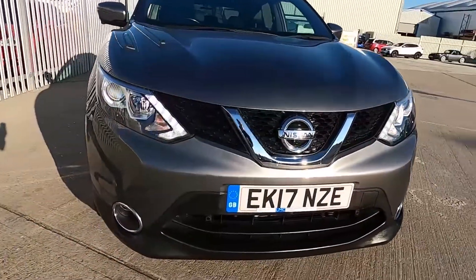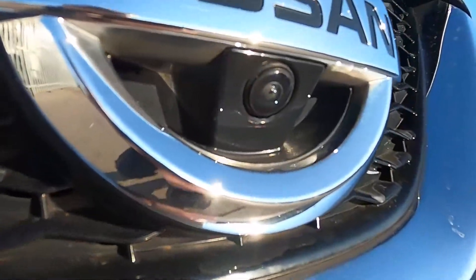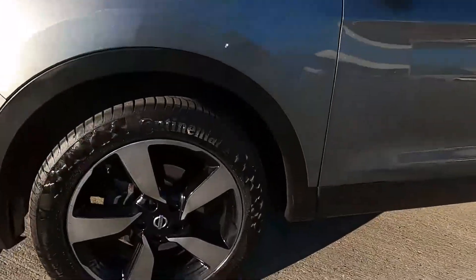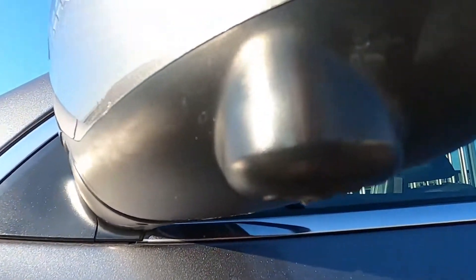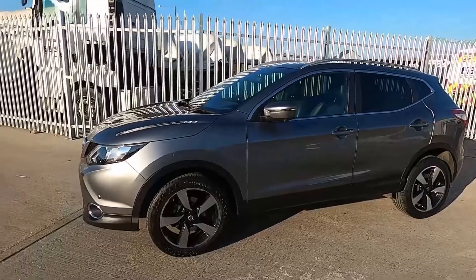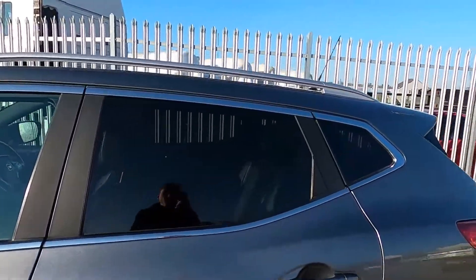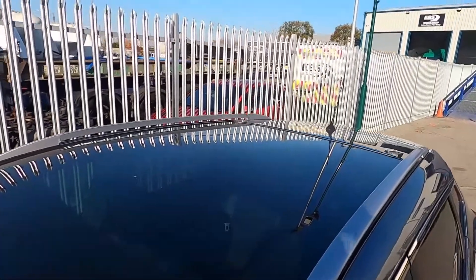At the front this car has parking sensors, daytime running lights and there's also a front facing camera. This car's got 18 inch wheels and you've also got cameras either side under the wing mirrors as this car has a 360 camera. You've also got chrome runs around the windows, rear tinted glass, silver roof rails and a panoramic roof, so this car's got a lot of tech.